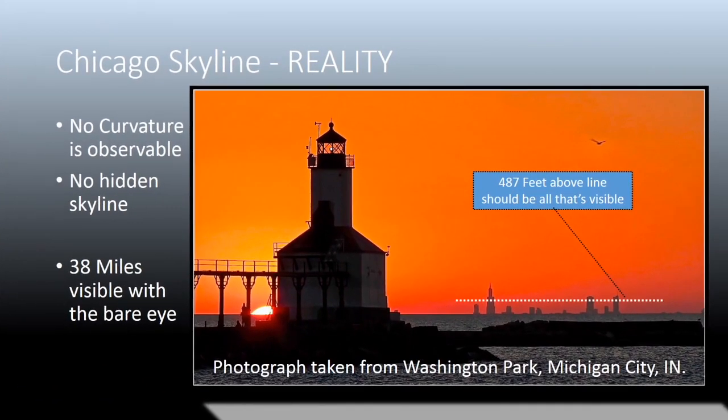Part of those buildings you should not be able to see. Clearly, you can see most of those buildings. Below that white line, you should not be able to see any buildings, but in fact you can. If the earth has a 25,000 mile circumference, then how come those buildings aren't hidden behind the curve? 487 feet above the line should be all that's visible, but in fact you can see much more than that.